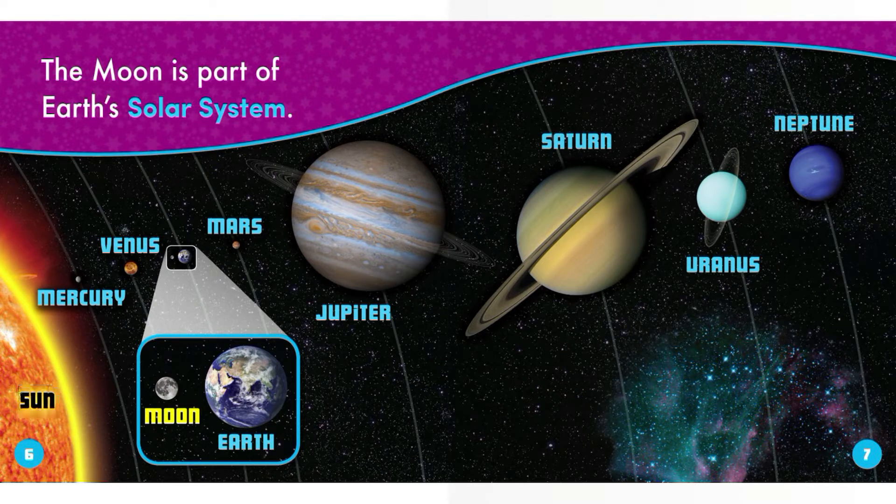Earth's solar system includes the Sun, Mercury, Venus, Earth, Moon, Mars, Jupiter, Saturn, Uranus, and Neptune.